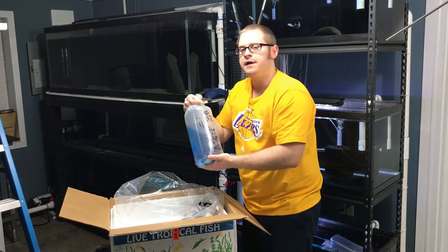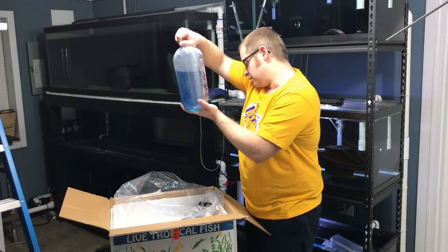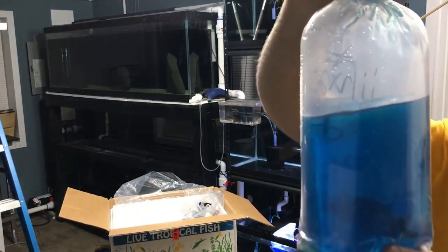This right here is extremely exciting news for me. I have here a male Madoka White Lip — this is going to be my new breeder. As a lot of you know, I lost my male Madoka White Lip and a handful of females. I am so happy to have a male back so that I can get back to breeding these fish.